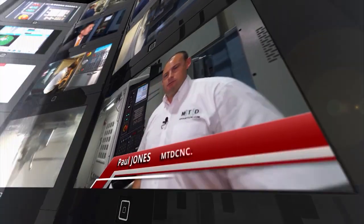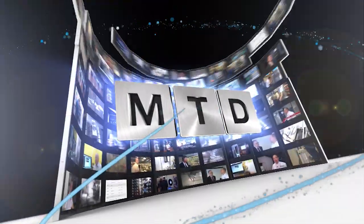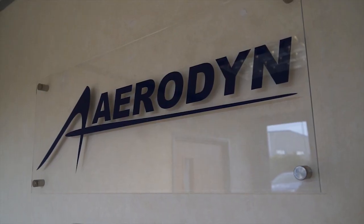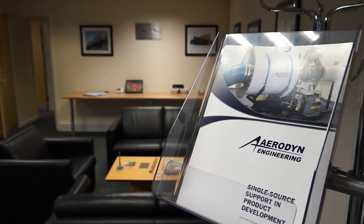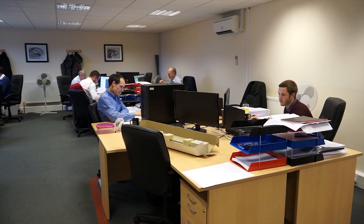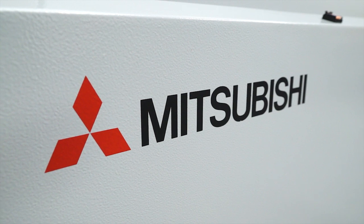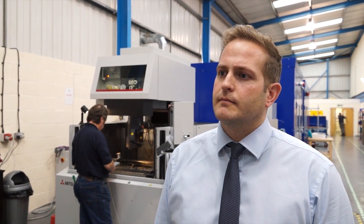MTD CNC bringing you the latest engineering news, reviews, events and special offers via video media. Mitsubishi Technologies have got an increased market share in the EDM market and we've travelled to Aerodyne today, going to be talking with Managing Director Chris Claypole on his recent installation. Aerodyne, it's a young dynamic company — can you tell me about it please?